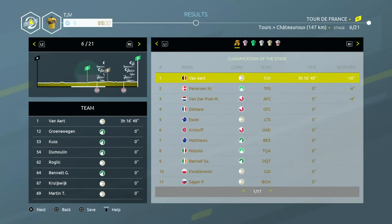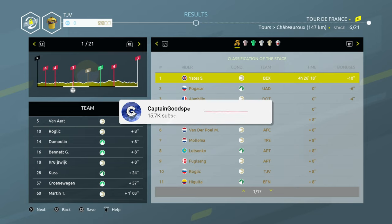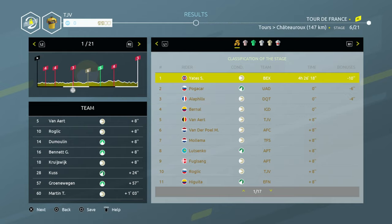Hello and welcome back to some more Tour de France 2021. This is part 7 of our playthrough with Team Jumbo Visma, and in today's episode we've got stage 7 which is the first mountain stage of this year's tour, and things are going really really well at the moment.